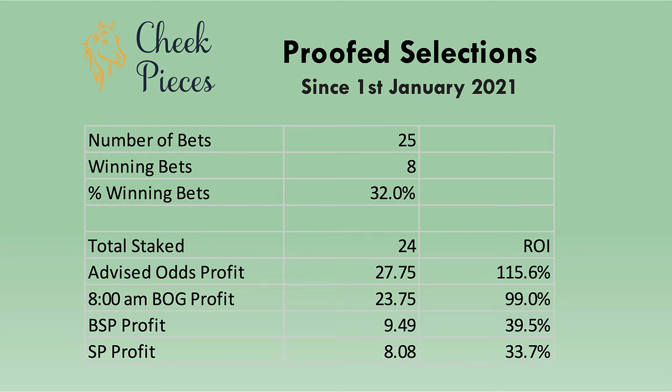Looking at the other figures I've recorded: taking the best odds guarantee price at 8 o'clock in the morning — those bookmakers that offer best odds guarantee from 8am — that profit was increased to 23.75 points. The emails usually came out around six to half past seven in the evening, so if you took a price with bookmakers at that time, you would have made a profit of 27.75 points, giving a return on investment of 115%. Best odds guarantee was 99%, which is still pretty good, but taking the early prices obviously paid off.